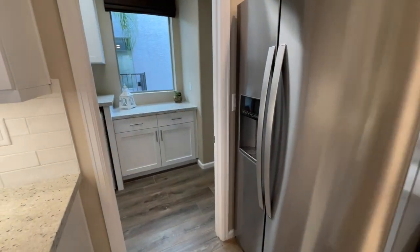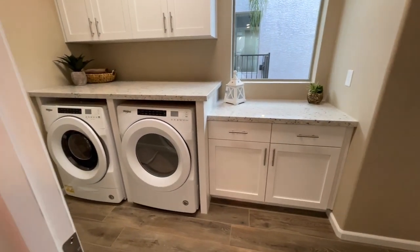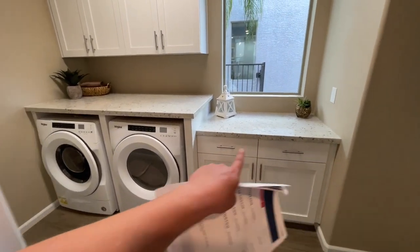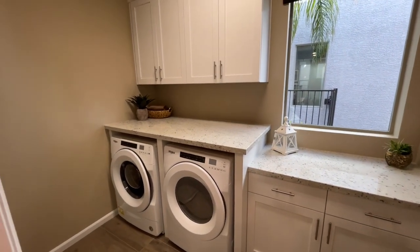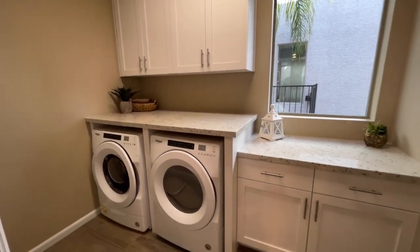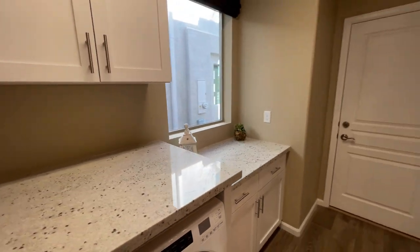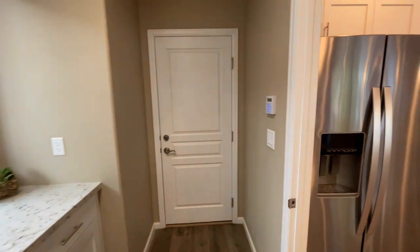The laundry room — everything in here is an upgrade. Normally you won't have these lower cabinets, the countertop, this built-in with the folding shelf, or the uppers — you'll just get a shelf. Spinning a little more, here's our two-car garage.